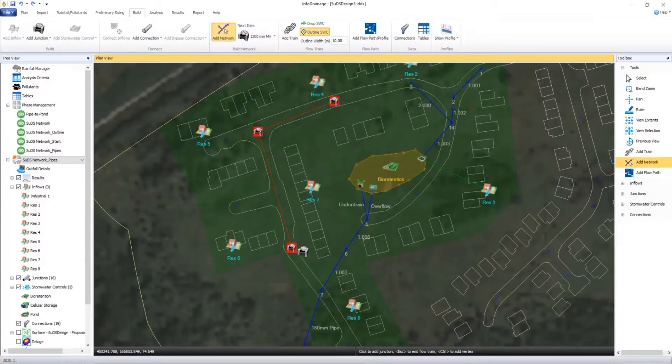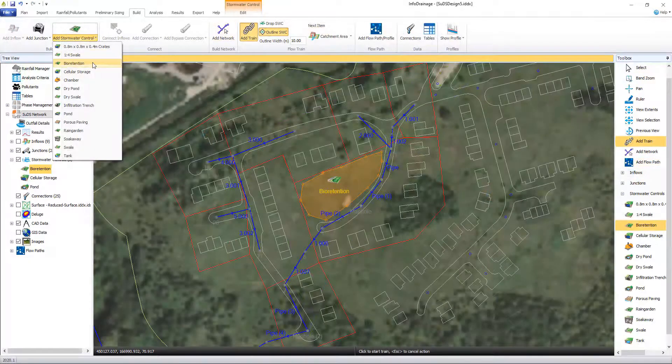InfraDrainage allows you to create and modify designs directly on the plan, improving efficiency but also helping to ensure design suitability with other engineering disciplines.